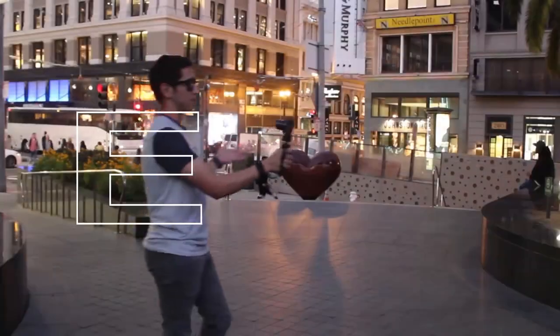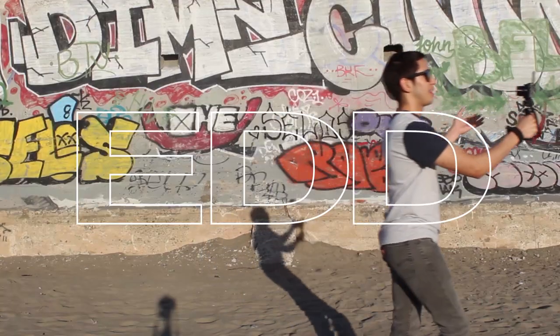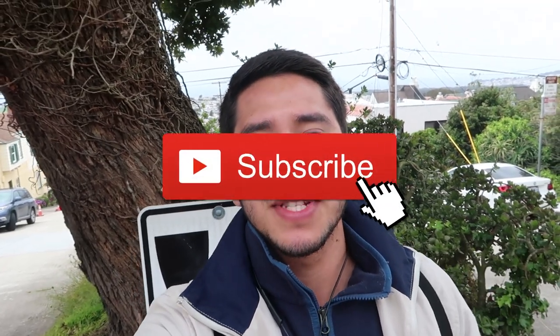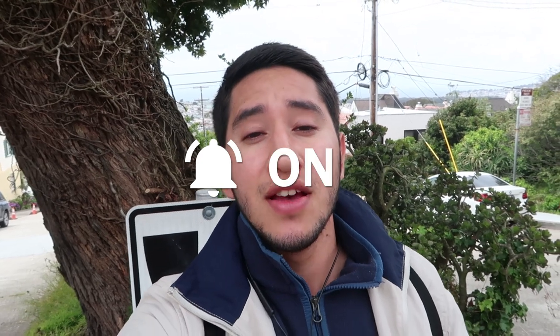Hey there everyone, my name is Eduardo Arroyo but you can call me Ed. Today we are exploring the 16th Avenue Tile Steps here in San Francisco, California. They get their name because they're located right at the intersection of Moraga Street and 16th Avenue. They're also called the Moraga Steps for that matter.